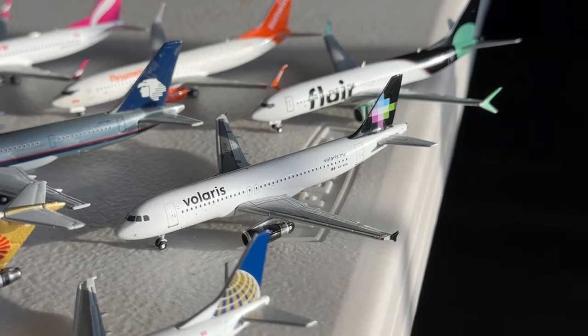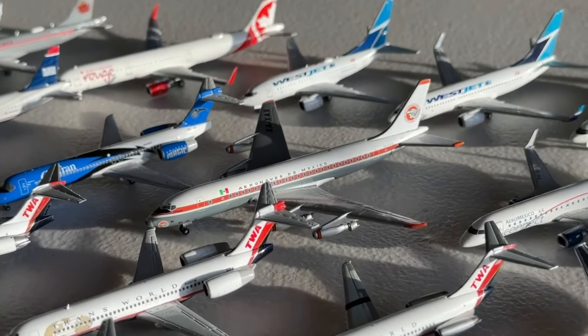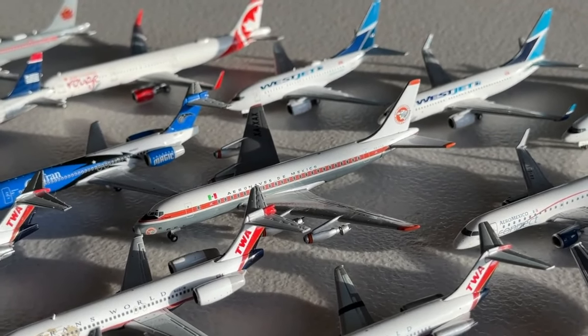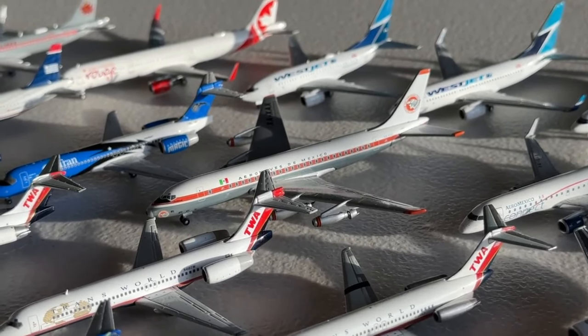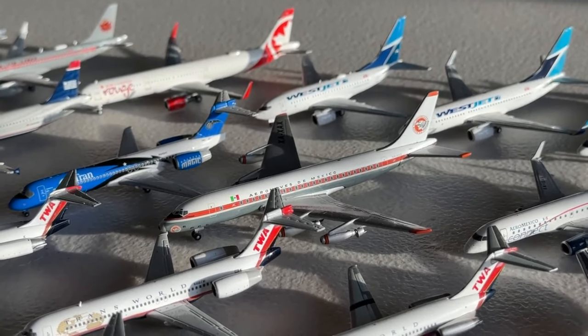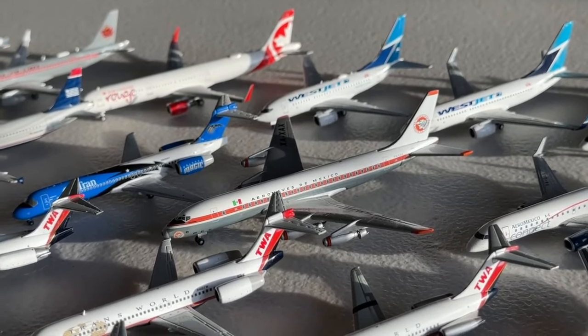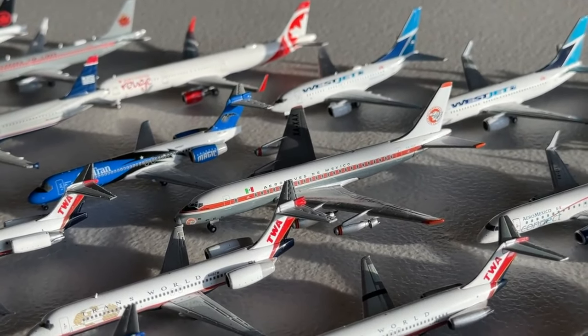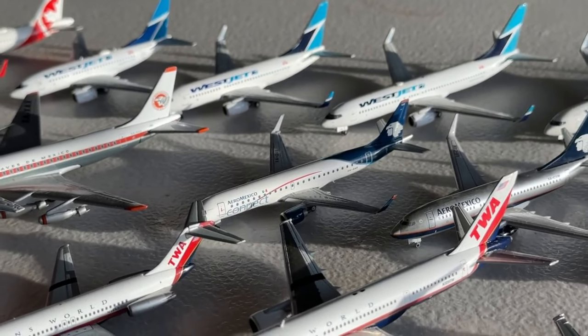We're going to get started here with Mexico. Aeromexico completely got past me there. This is a retro aircraft and it's a new addition — the Aeromexico Douglas DC-8. This is quite a unique aircraft. Thank you Aviation and LES for doing the trade here. Certainly one I wouldn't have expected to add to the collection, but the airline collectible shows throw you curveballs and LES wanted to trade it. Definitely glad to have that one.